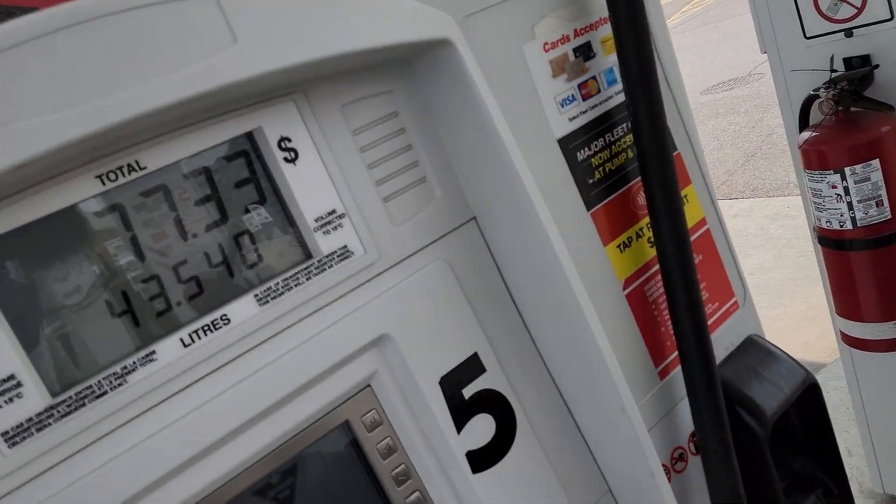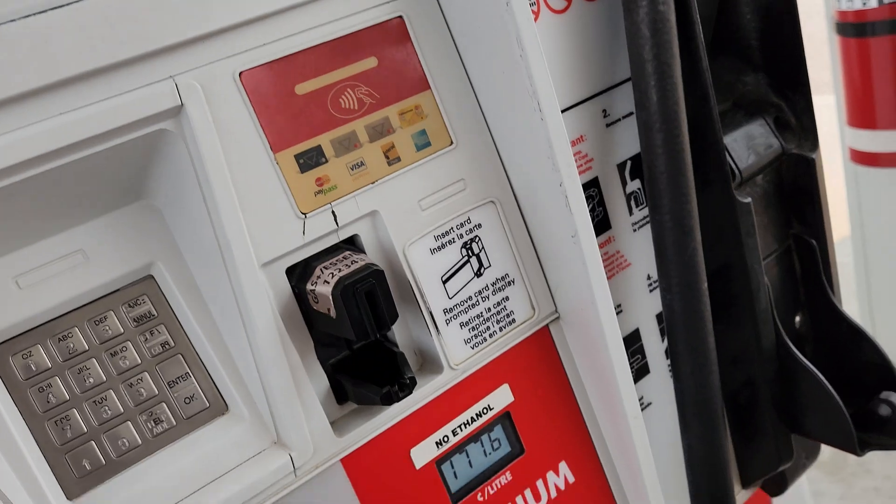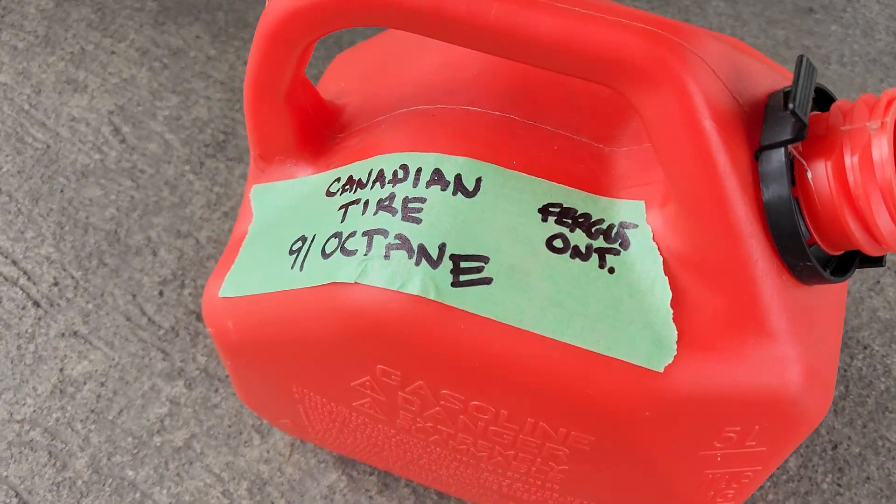So we finished up filling the Sea-Doo — it actually took 43 liters of 91. Now we'll put our 5 liters of 91 into our jerry can for testing.